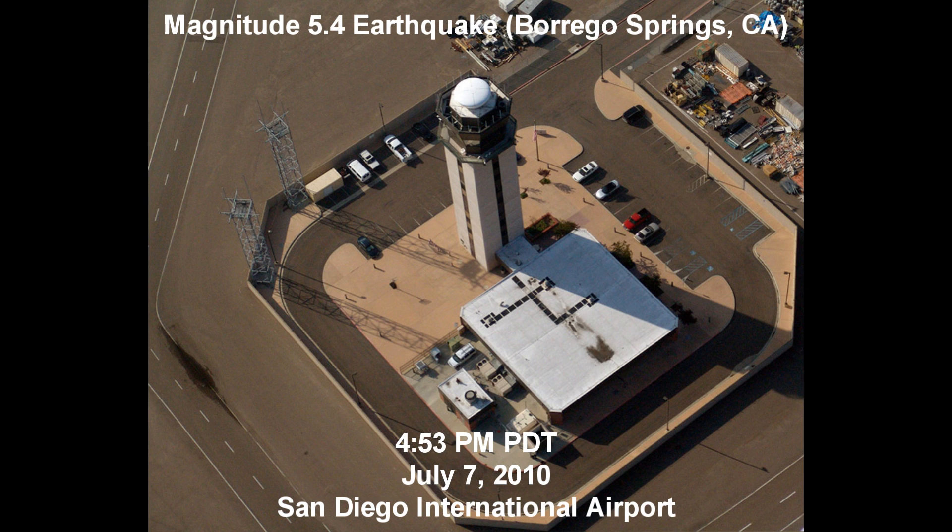UPS 9805 heavy, roger. Fly heading — or fly to published missed approach. Fly to published missed approach, UPS 9805.